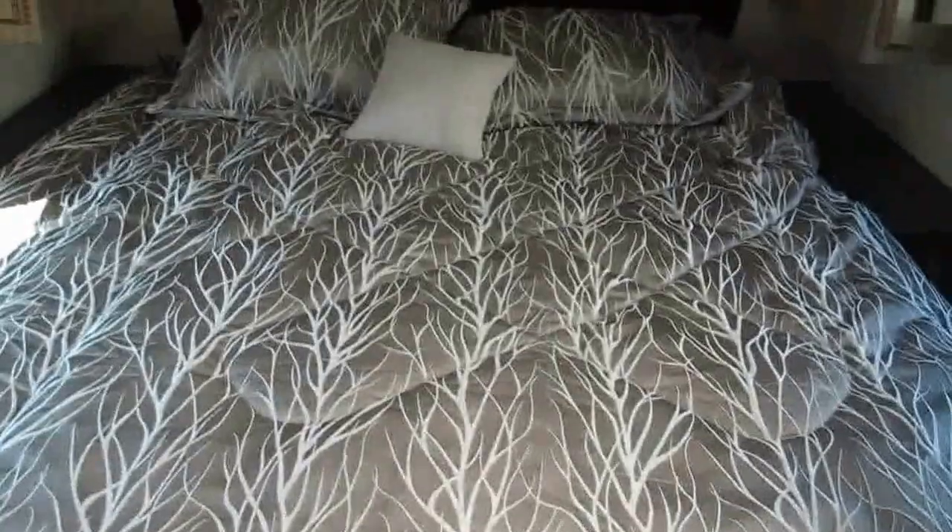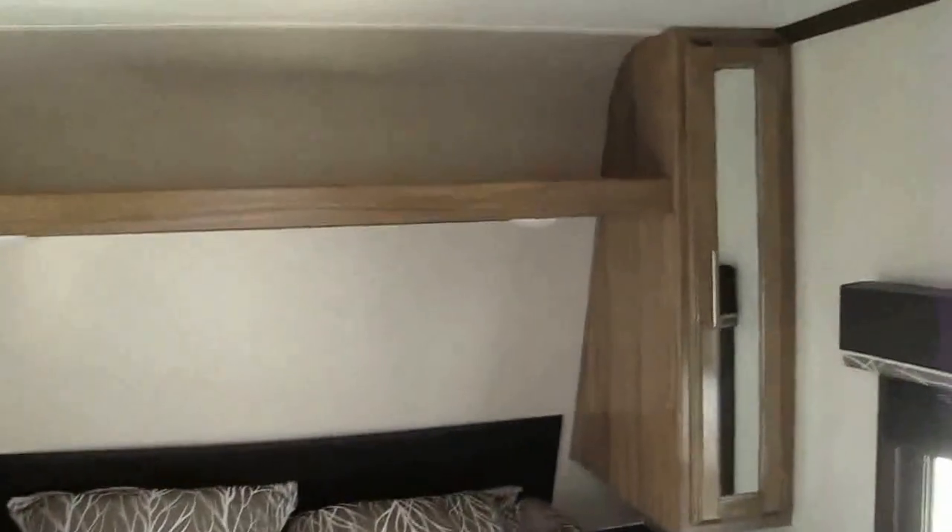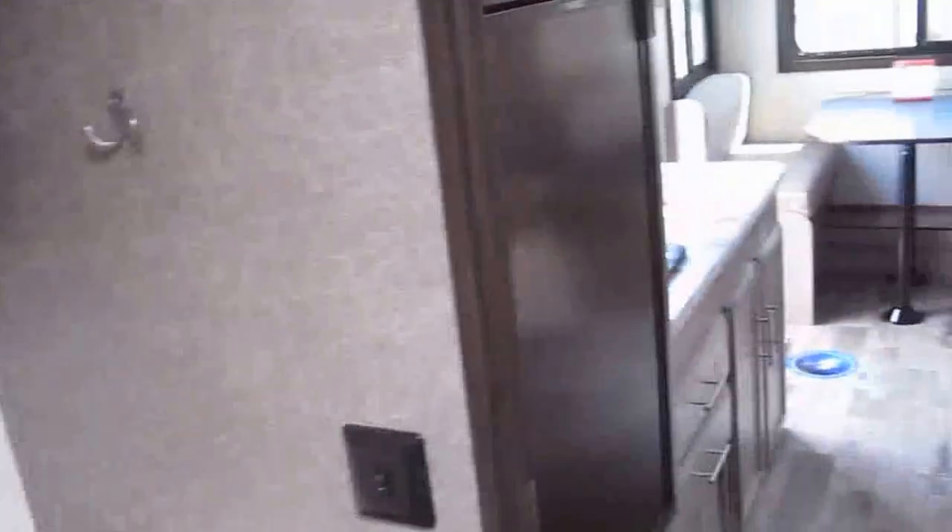The private master bedroom has walk-around space with clean storage underneath and his-and-her shirt closets on both sides. There are outlets on both sides, so if you have a CPAP machine, a clock radio, or whatever you need to plug in, this will get it done.